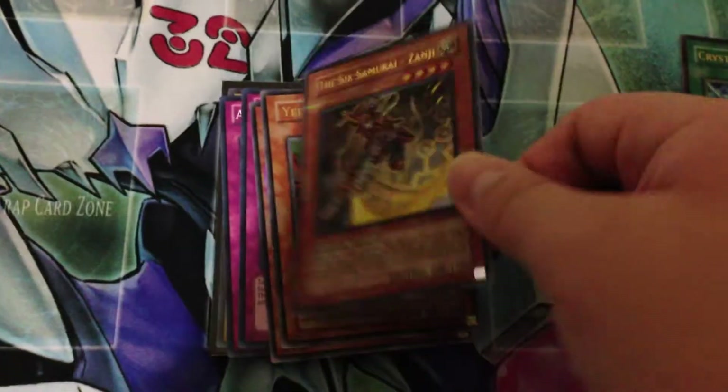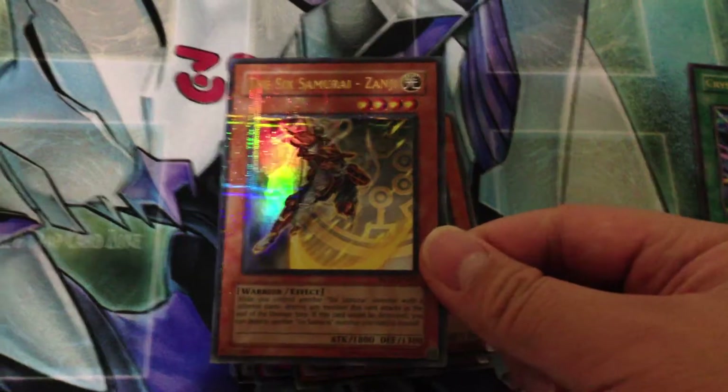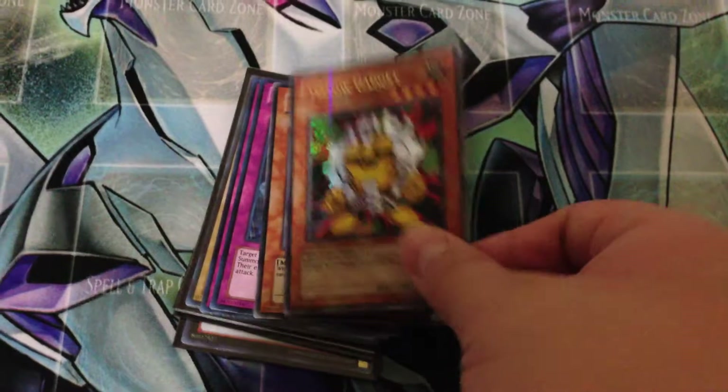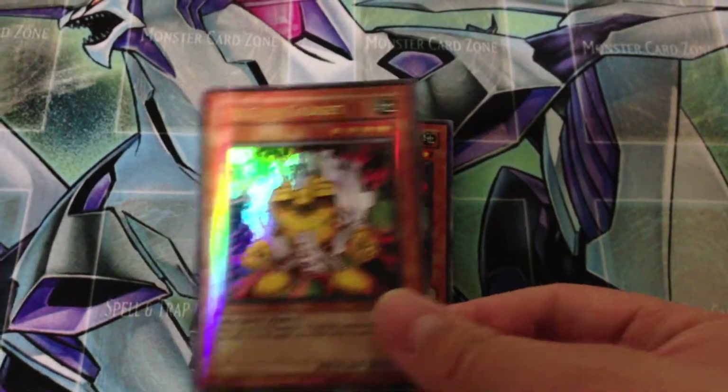I also got 6 Samurai Zanji — you can see the holo for it. And 2 Yellow Gadgets from the Duos Elite packs.